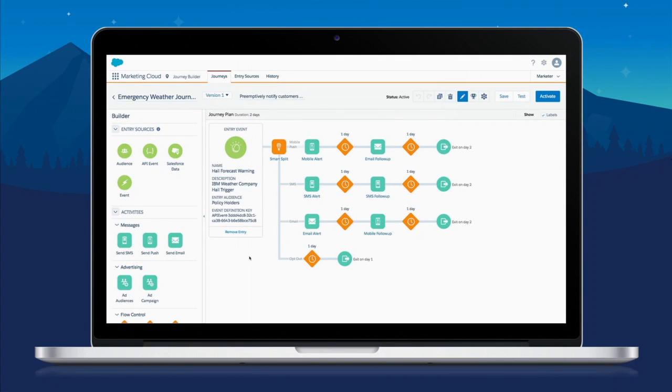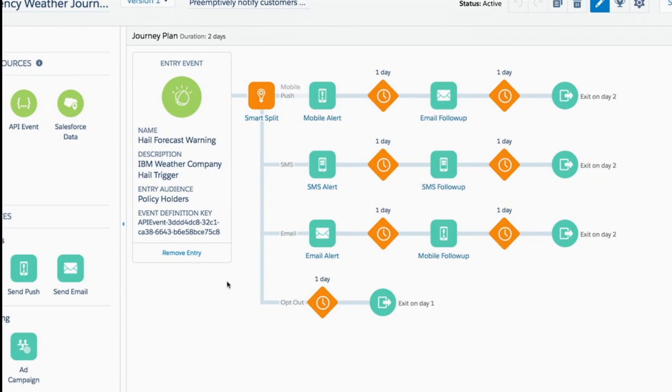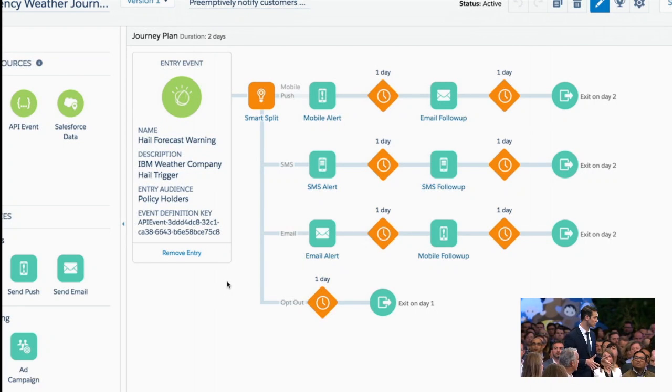If you haven't seen Marketing Cloud Einstein before, its principle is based on journeys. Journeys, quite simply, is just a way of an organization laying out how they want to interact with their customers. In this case, it's an emergency weather situation — what are the steps they want to take? All journeys have a starting point, or what we call an entry event. In this case, it's the Watson severe weather forecast. That severe weather forecast triggered the alert, and then Einstein went ahead and determined which policyholders should be on this journey.